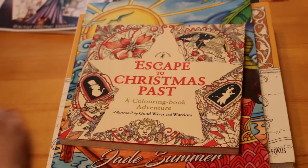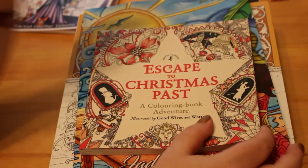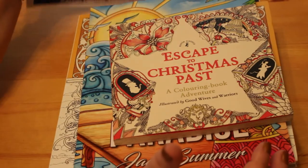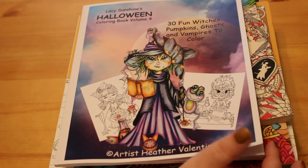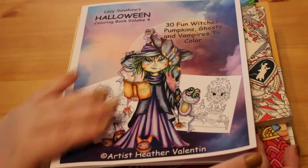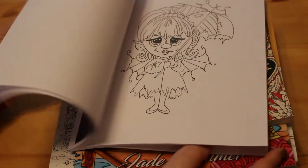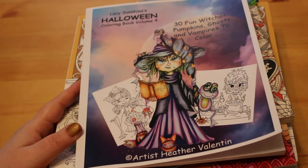One of the lovely ladies in the colouring group gave me Escape to Christmas Past by Good Wives and Warriors — all I had to do was pay postage. I'm really looking forward to Christmas and colouring in this one. Because Halloween is rapidly coming up, I got Lacey Sunshine's Halloween colouring book volume 4: 30 fun witches, pumpkins, ghosts and vampires to colour. This is Heather Valentin's artwork. They are so cute, these little ladies, and the drawings are just lovely — nice and simple, not too intricate, so you can have fun with them.